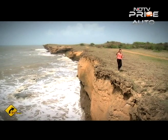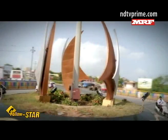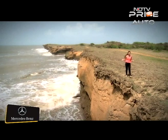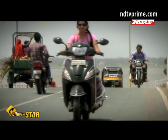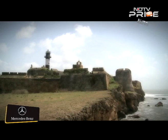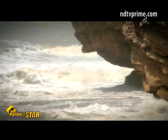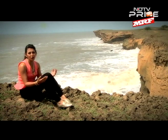I am in the state with the largest coastline of India — Gujarat. It's said that no town here is more than 100 miles away from the sea. This week, I am soaking up the sun on my journey from Bhavnagar to the Union Territory of Diu. Catch all my coastal adventures on Follow the Star.